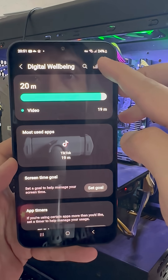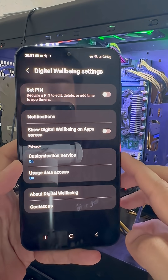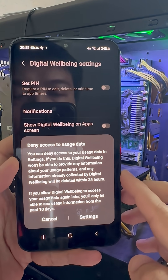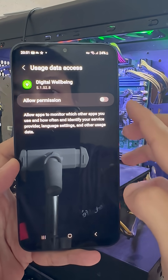Next, tap the three dots and select Settings. Then turn off this setting, because your phone is constantly recording how many times you unlock it, which apps you use, and what notifications you receive.